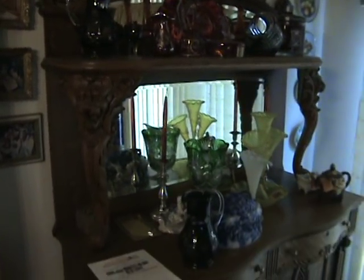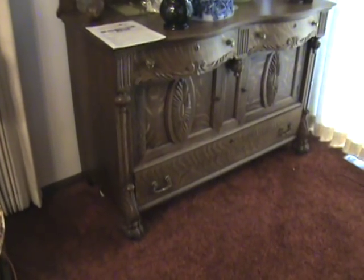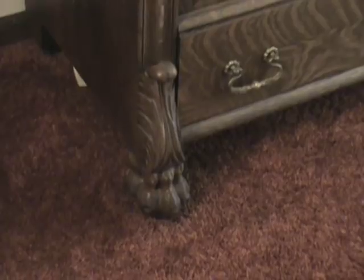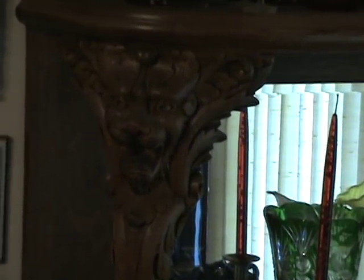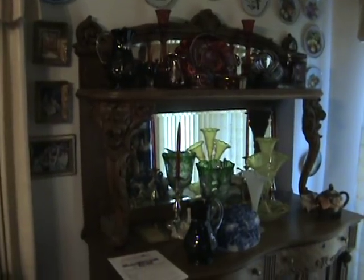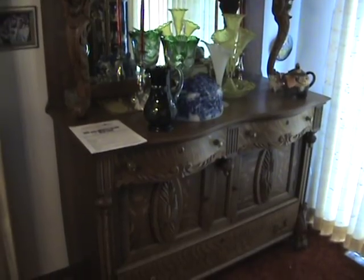One of them is this sideboard. As you can see, it has very good shape and very unique features. The oak has been refinished, but it's very unique in design. It has a mirror up above and also in the middle, and two curved drawers.